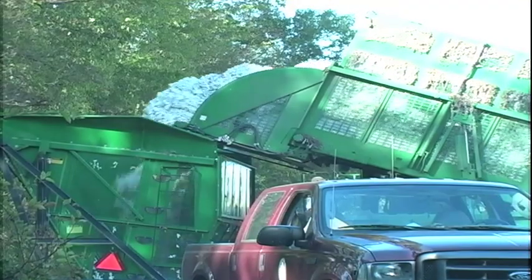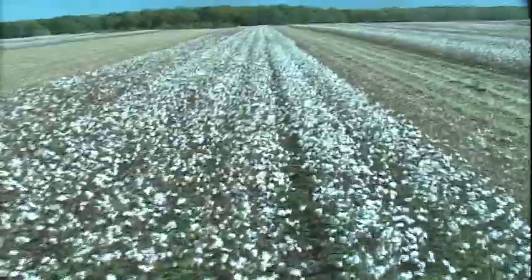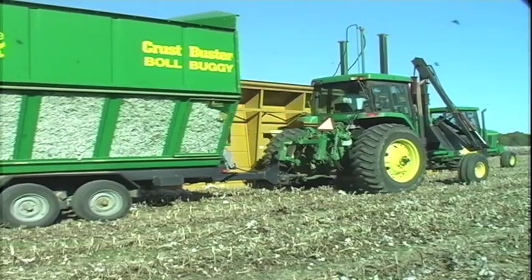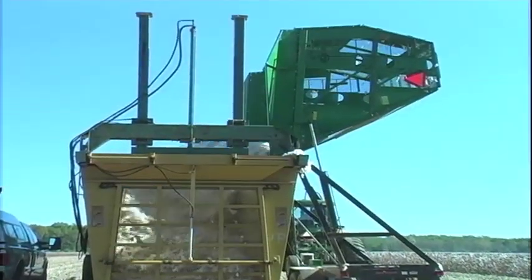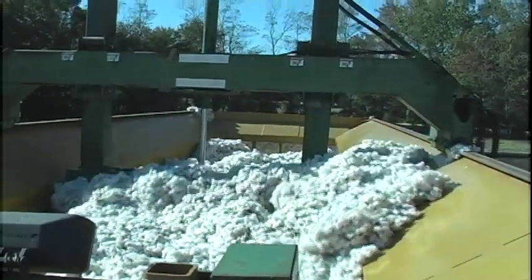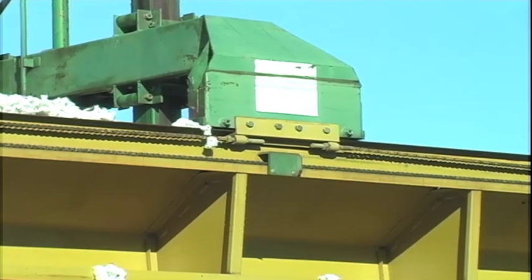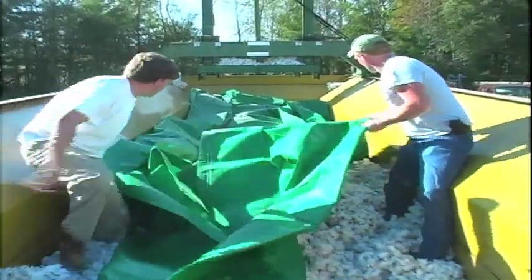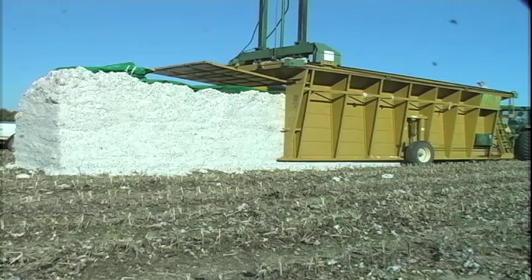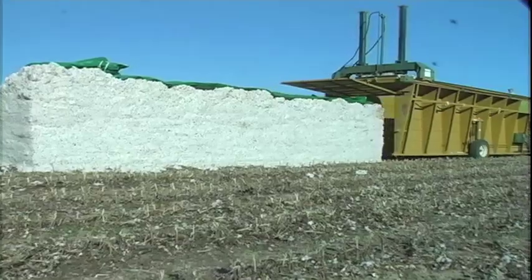After cotton is picked, it is dumped from the picker to a bowl buggy, then the cotton picker returns to the field. During harvest time, it is important that the picker spend every available second picking cotton. The bowl buggy travels to a module builder to dump its load. Once cotton is dumped into the module builder, it is packed into a dense block. The tighter the module is compacted, the better it sheds rainfall from the sides and the less seed cotton is lost during storage and transportation. The module is also covered with a specially designed tarp for additional protection from weather elements. Once the tarp is in place, the module is released — eight feet wide, eight feet tall and 32 feet long — the traditional module will weigh in at 20,000 pounds.